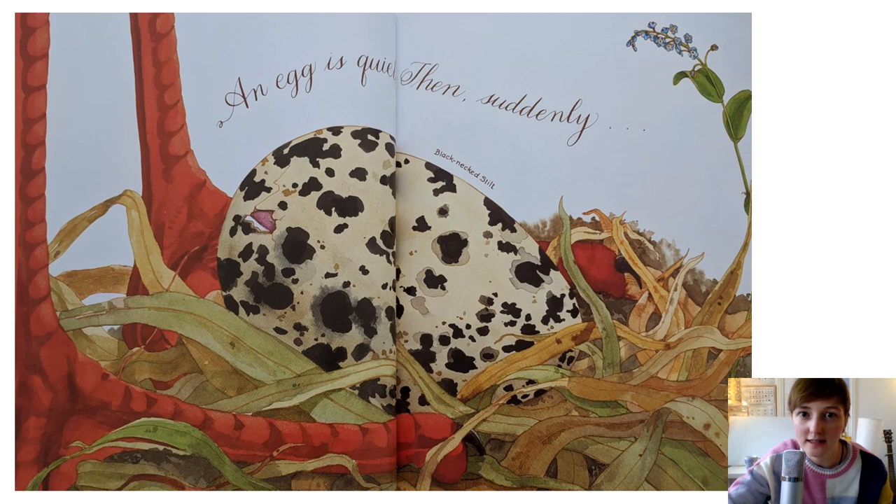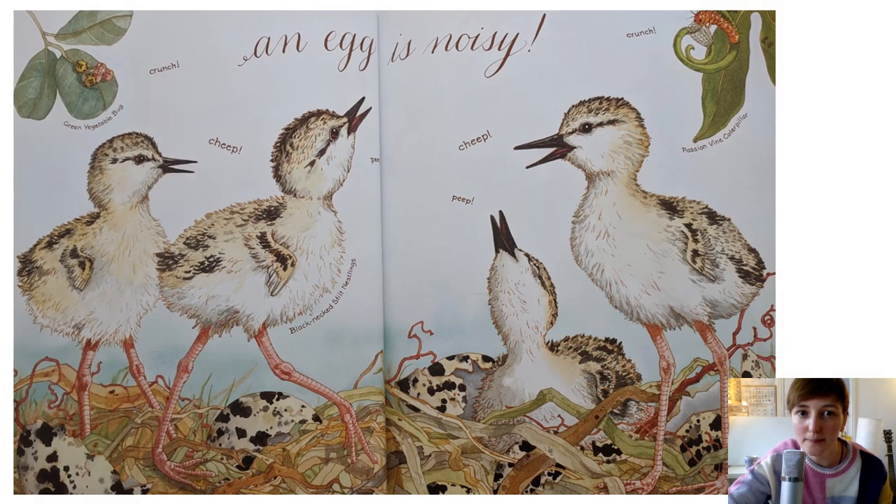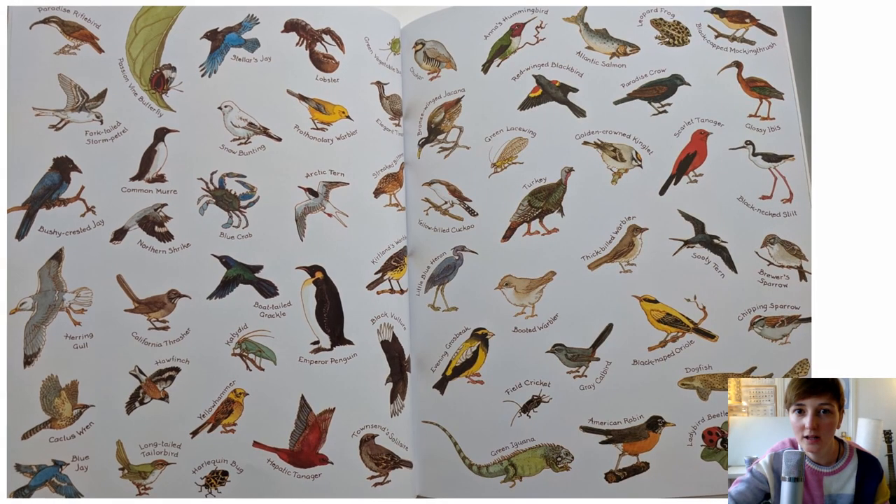An egg is quiet. Then, suddenly, what happens when an egg starts to hatch? Can you see his little beak poking through? An egg is noisy. Cheep, cheep, cheep, peep, peep, peep. Those are cute little chicks, aren't they? And look at all of these creatures that have hatched out of eggs - frogs, fish, lobsters, lots of different types of birds like penguins and finches. Even our cheeky magpies that we see at school. Have a look with your mummies and daddies at all the different things that hatch out of eggs.